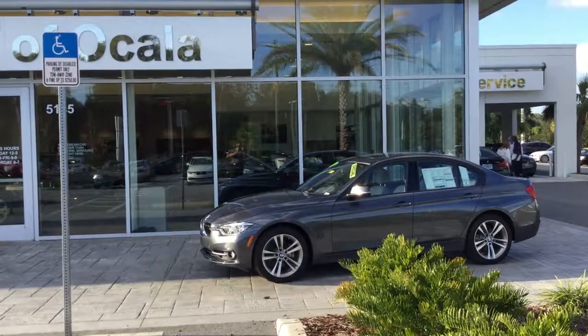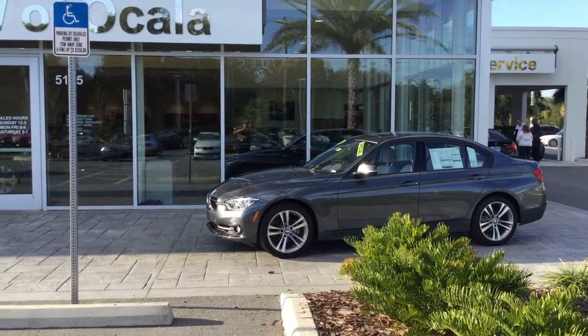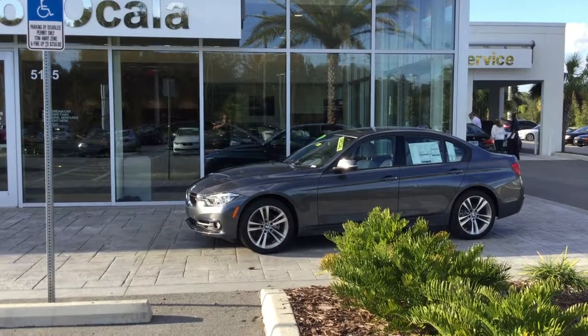Hey there, this is James. I'm one of the product knowledge geniuses from the Center of Excellence award-winning BMW Vocala, and I'd like to thank you for allowing me to help you find your next vehicle. Before I get started, I want to let you know that we'll ship this car to you wherever you may be in the United States, so don't worry about that — we'll get it to you.